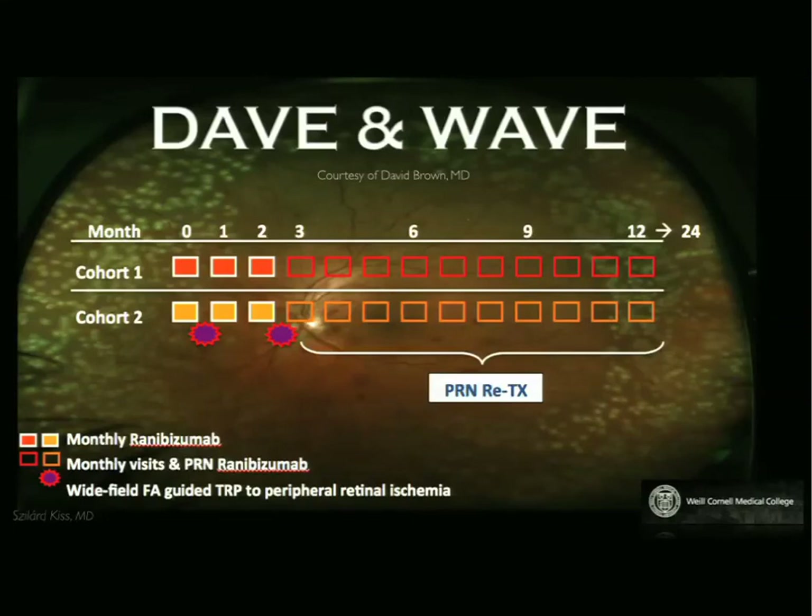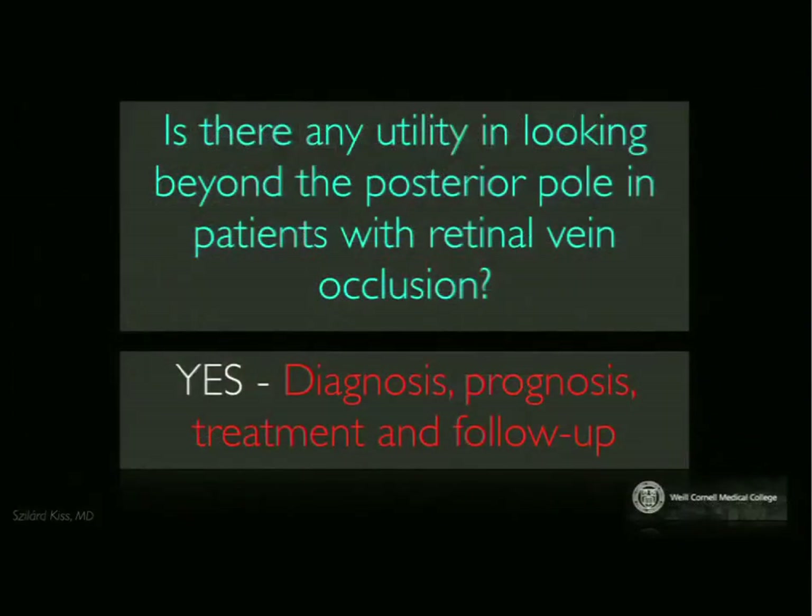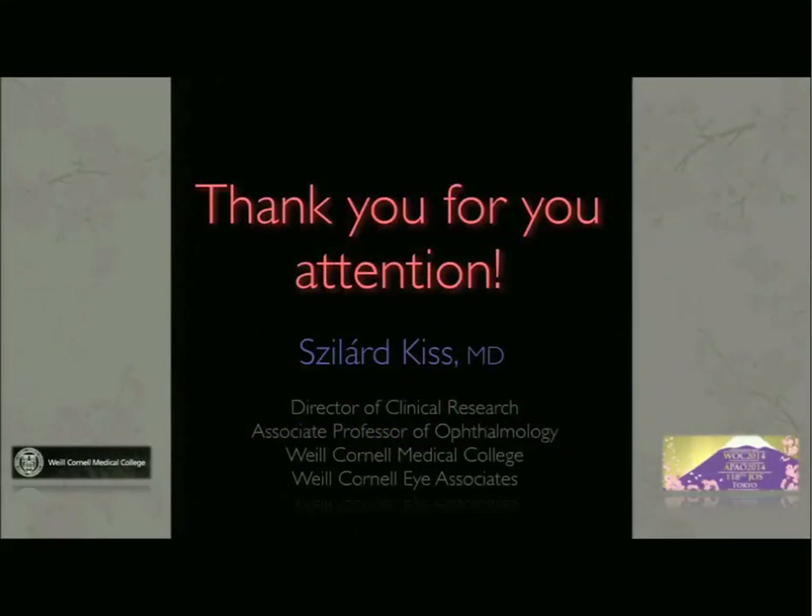It's not only the DAVE and WAVE trial, but also the SCORE-2 trial. As we recall, the SCORE-1 trial used steroids in treatment of central and branch vein occlusion. In SCORE-2, ultra-wide field imaging will guide treatment, as the importance of peripheral pathology is now recognized. So to return to my opening question — is there any utility in looking beyond the posterior pole in patients with retinal vein occlusion, especially in the era of anti-VEGF and OCT? I hope I've convinced you that in diagnosis, prognosis, treatment, and follow-up, the peripheral retina is almost as important as the posterior pole. Thank you.